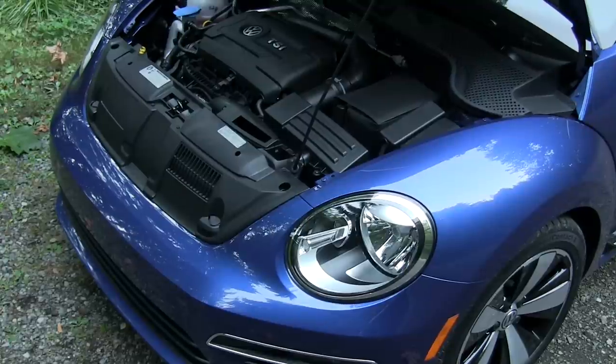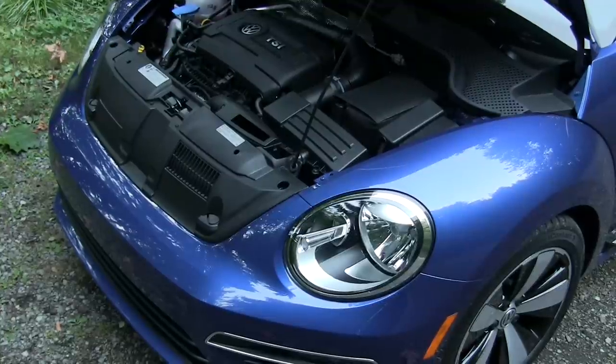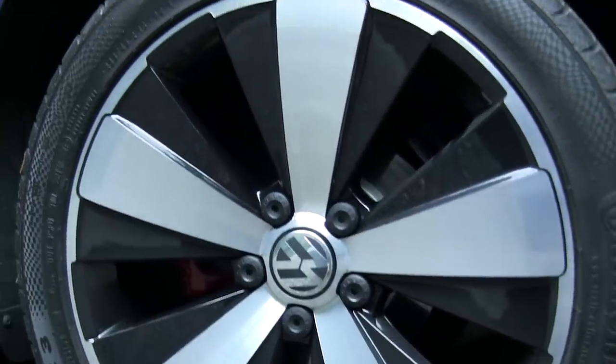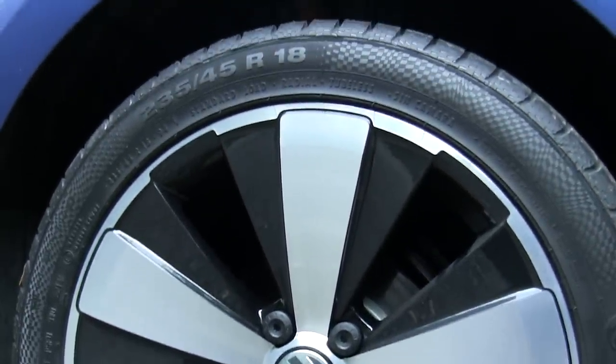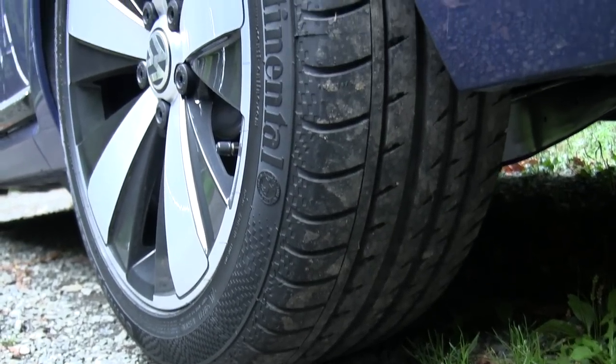Basically how this works is if one of the wheels starts to slip while you're accelerating, the car will apply brake pressure to that wheel allowing more torque to travel to the wheel with traction — in a way it mimics a limited slip differential. 18-inch alloy wheels wrapped in very wide 235/45 Continental rubber, so for a car of this size it's pretty cool that they've gone with rubber this wide.